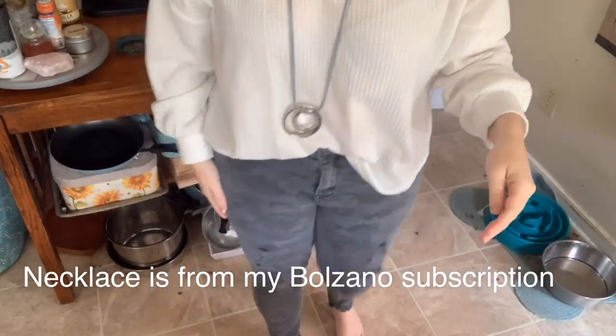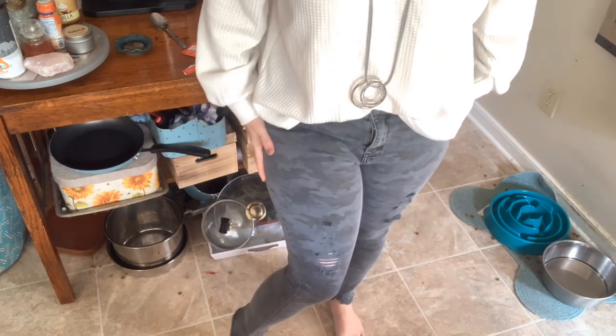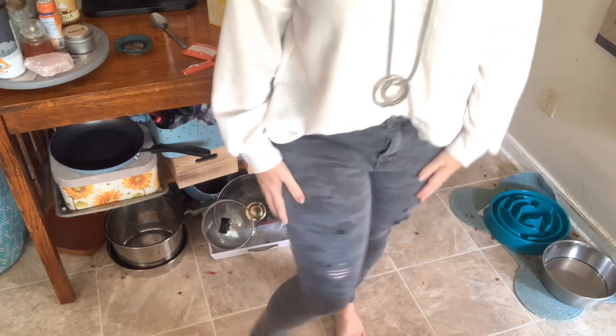I have my earrings from Park Lane from February's sparkle box — these beautiful heart ones. My necklace is just a gray leather cord with hammered hoops. I'm wearing these little gray camo ripped pants so I'm just kind of chilling today. Let's see if we can sip this tea — I can see it's definitely steeped but it looks so hot.